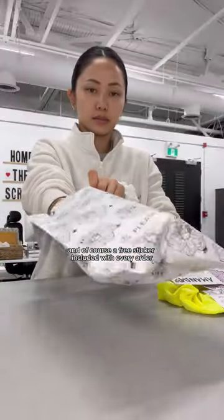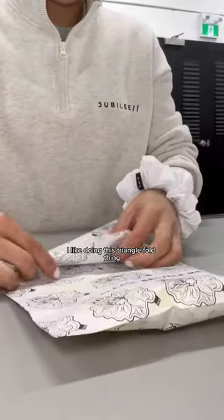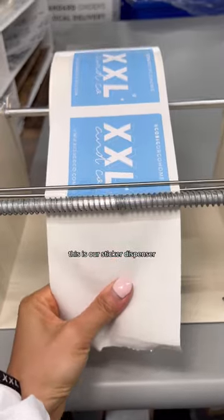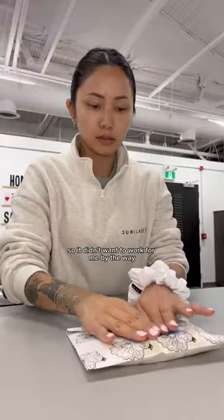This is our paper packaging and then we gotta straighten out the scrunchie. And of course, a free sticker is included with every order. I like doing this triangle fold thing when I pack orders because it feels like a gift. This is our sticker dispenser and I swear it usually works — I feel like we're filming so it didn't want to work for me.